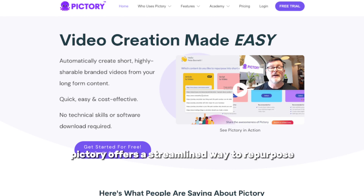Pictory offers a streamlined way to repurpose your existing videos for different platforms. They offer standard and premium plans, catering to varying video production needs.